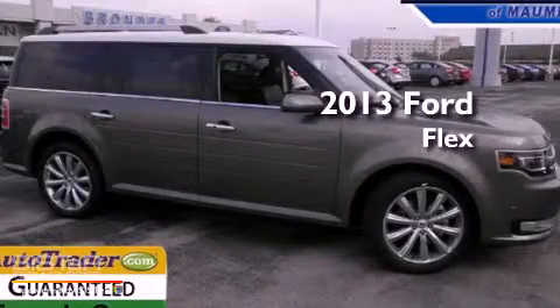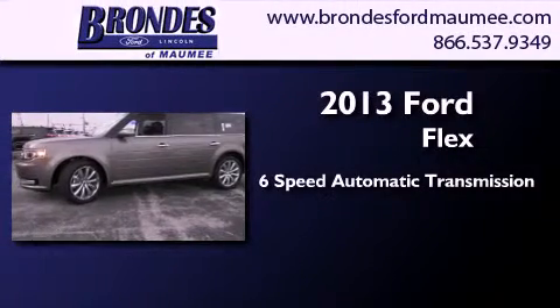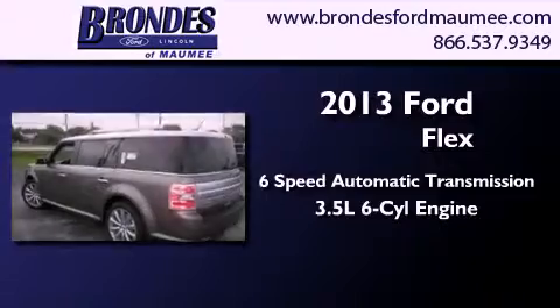This is a brand new 2013 Ford Flex. This crossover has a 6-speed automatic transmission and a 3.5-liter V6.